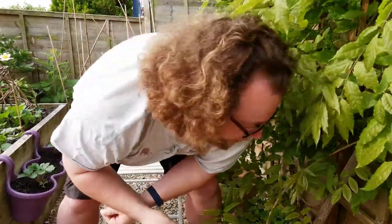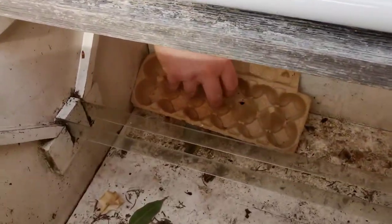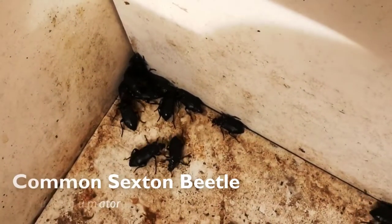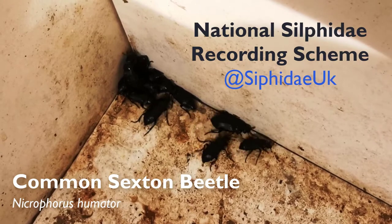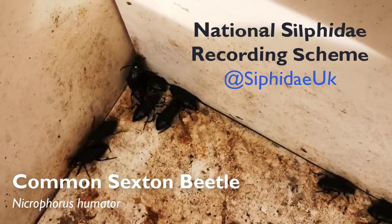As I mentioned, we get quite a lot of things in here that aren't moths, and if we uncover this last egg box, you get quite a lot of beetles. Those are all the same species — these are the Common Sexton Beetle, Necrophorus humator, which some friends of mine study and run the national recording scheme. So they'll be getting 14 Necrophorus humator recorded there.